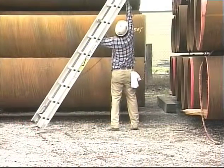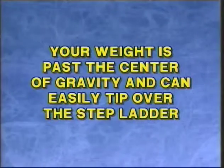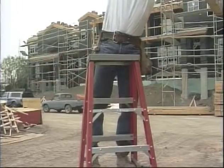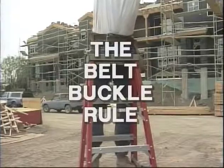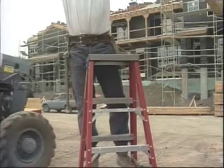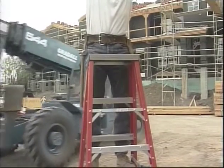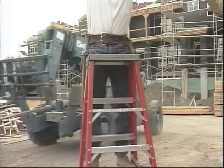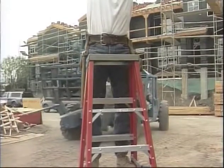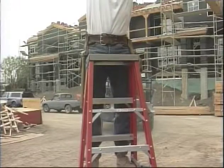Step ladders are designed to be used at the center of gravity. If you stand on the top two steps of any step ladder, your weight is past the center of gravity and can easily tip over the step ladder. Another good rule to remember is the belt buckle rule, which also reflects upon the ladder's center of gravity. You should keep the center of your body within the inside rails of the ladder. If you lean out past the side rails, the center of gravity of your body and the step ladder can cause the ladder to fall to one side.